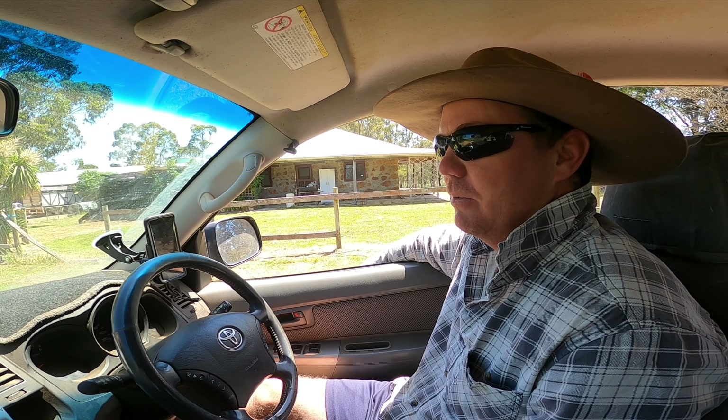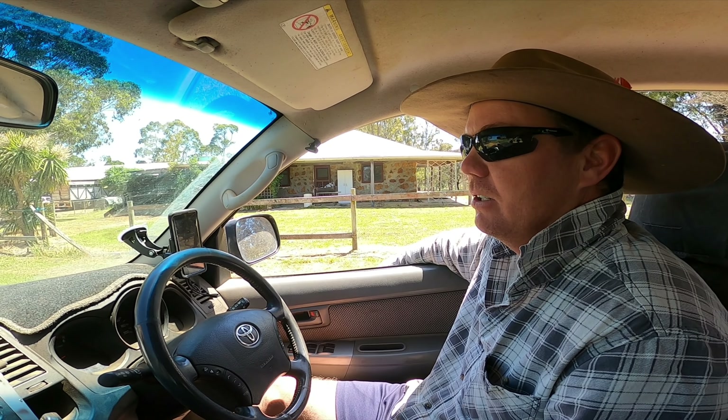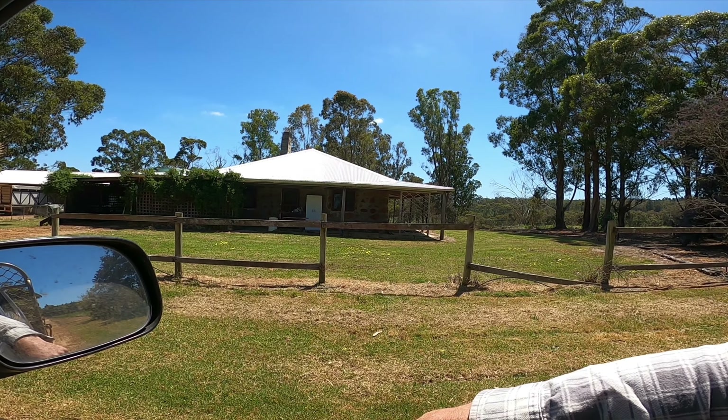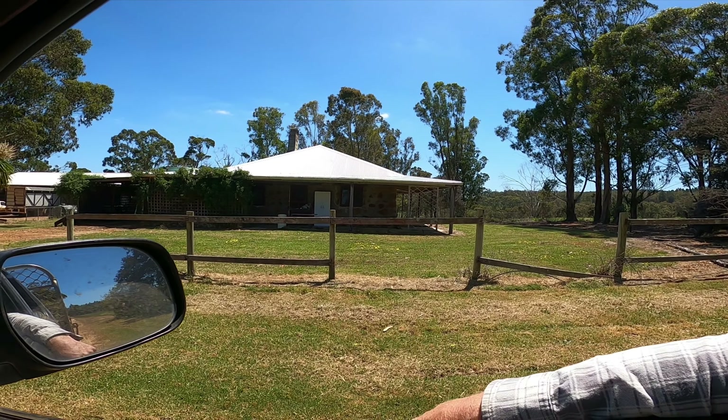This is the original cottage that was built on the farm, so it's over 100 years old. All the stones that you can see in the wall were all hand-picked from the farm and then made into the walls.